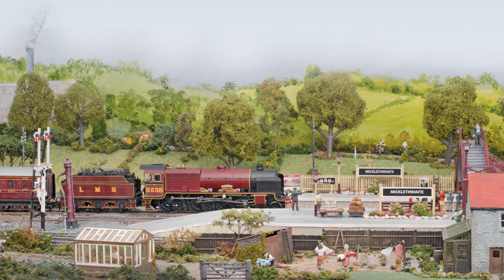Micklefwaite. Bob Petsch reveals the latest incarnation of his OO-Gauge loft layout, with a change of territory to the heart of Yorkshire.